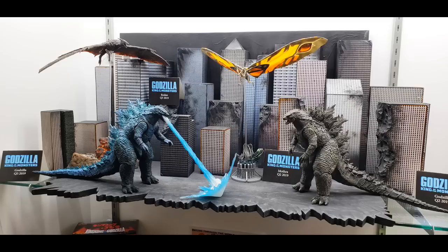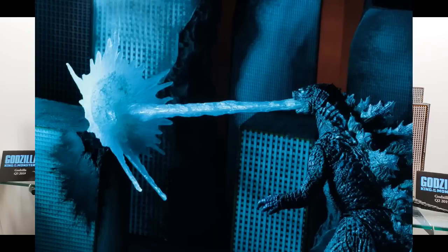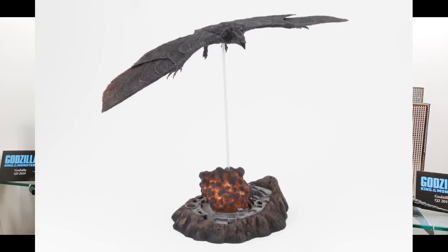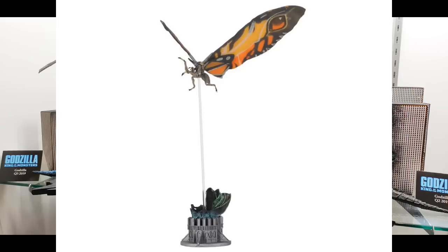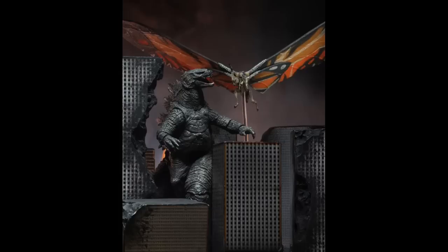There will be a second version of Godzilla later on with the atomic blast effect in blue. We're also showing Mothra and Rodan. Rodan will have two heads and come with his base. Mothra will also come with a base and a flight stand — it looks like it's bursting out of its cocoon, and that's the new butterfly. They'll have articulated wings, vintage style, some old school styling.